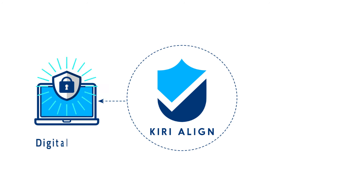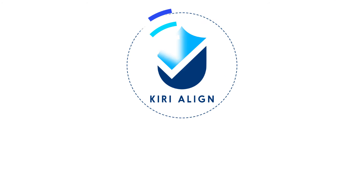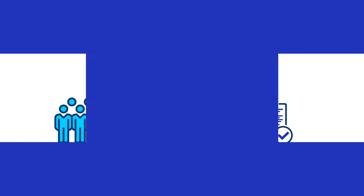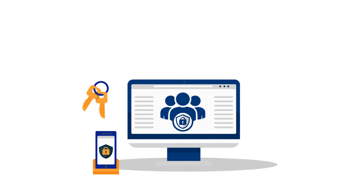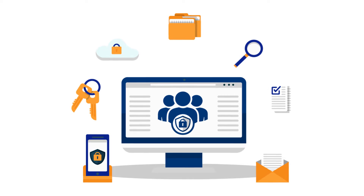we chose Kiri Align, a digital safety and compliance management solution. It gives us a reliable solution for managing safety and tracking compliance on the go for all our staff members. Our entire team can now view and manage all safety-related procedures and ensure compliance using a single platform.